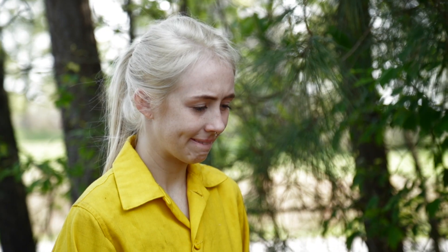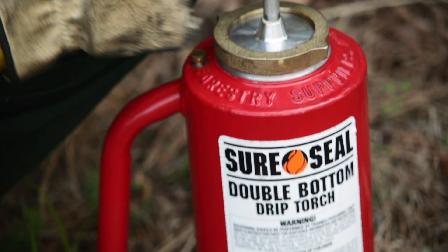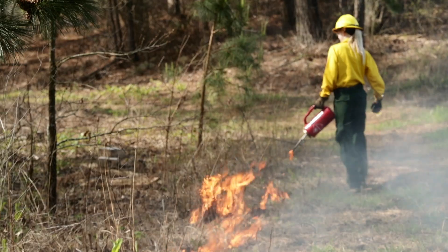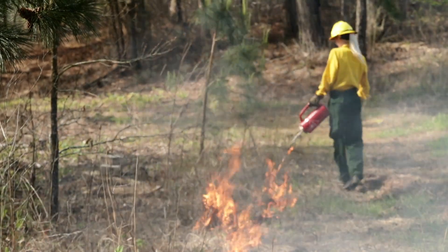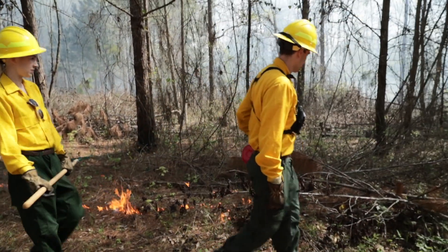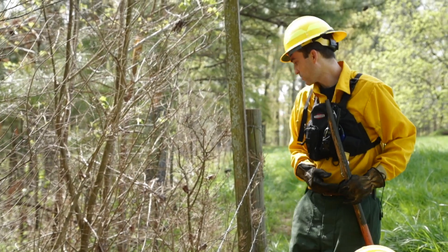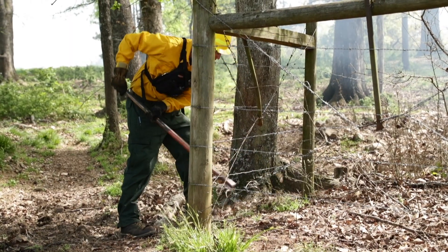And then when they get out there, we really get their hands dirty. We say, here's a drip torch — let's show you how to use it safely. Those techniques all change depending on weather conditions, fuel conditions, and what the safety protocols involved are. We take them through the whole process from the planning stages all the way through the mopping up stages.